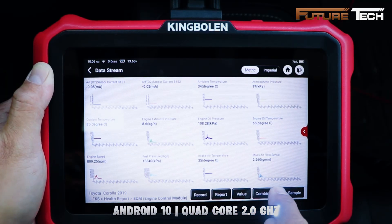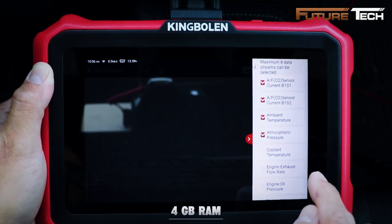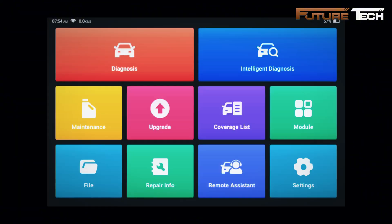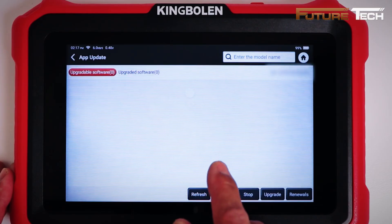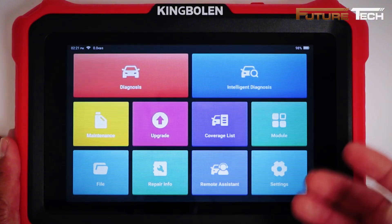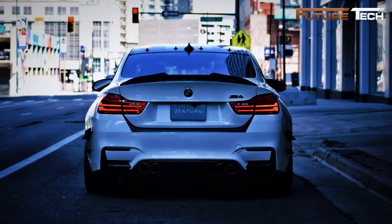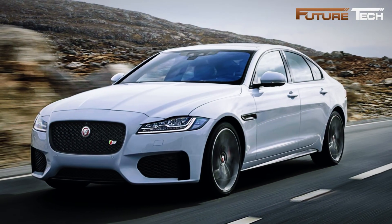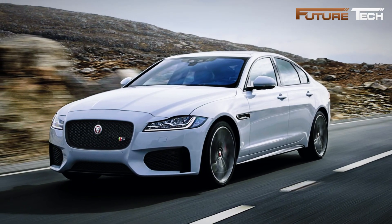Powered by Android 10 with a quad-core 2 GHz processor, 4 GB of RAM, and 64 GB of storage, the K8 delivers fast, stable performance for even the most complex diagnostics. It supports the latest CAN FD and DoIP protocols, working seamlessly with GM 2019 and newer, BMW F and G chassis from 2017, Jaguar and Land Rover from 2017, and Volvo from 2018 — all without extra adapters.